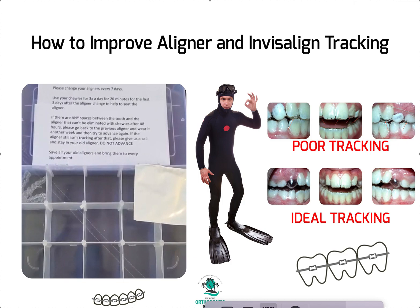Hey, it's Dr. Amanda with Straight Smile Solutions, straightsmilesolutions.com. Today we're going to recap a little bit more on aligner tracking — Invisalign tracking, ClearCorrect tracking — pick your aligner. They all work the same in terms of tracking.